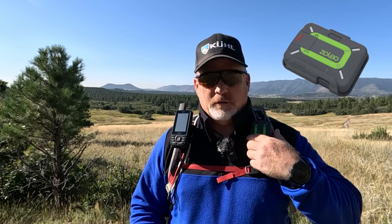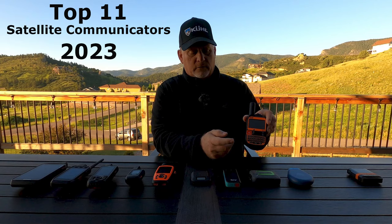Let's talk about two satellite communicator comparisons. I want to compare the Zoleo against the Garmin GPSMAP 67i and run through everything they do well or maybe don't do well, giving you my advice after a lot of field tests. Hang on to the end because I'm also going to cover the top 11 satellite communicators.